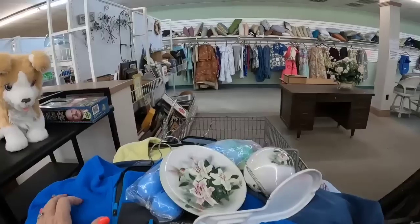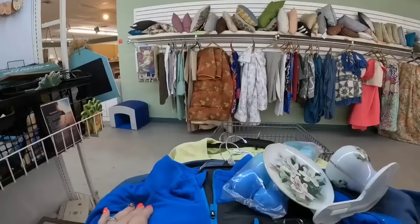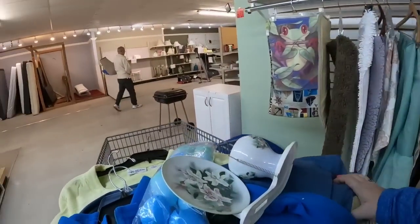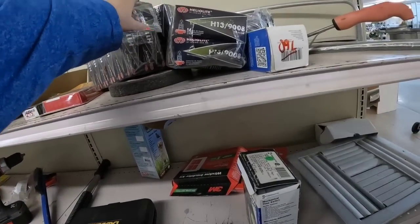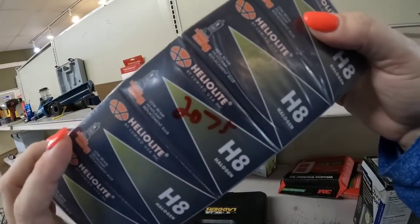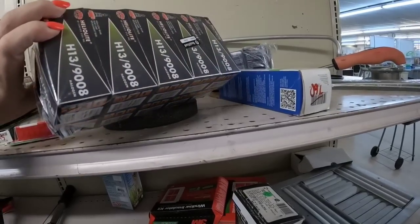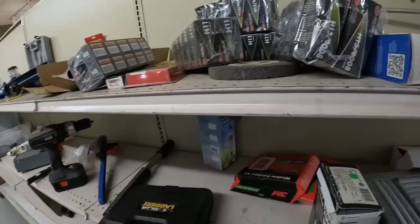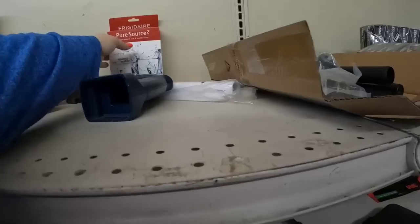Look at the Snoopy snow cone machine — who remembers those? I probably should look through the art more than I do, but most of this looks modern and new, so we are going to leave that. Now we're in the kind of hardware section. I saw these Heliolite halogen bulbs — there were 10 in a set, they were $20. Looks like they sell for about $5 each, but they're not selling very well. I didn't have my phone in to look it up at the time, but they definitely were not worth it.